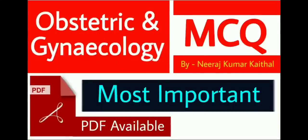Hello friends, welcome to our YouTube channel for Nurses Preparation. I am Neeraj Kumar Kethal. Today we are presenting important MCQs from Obstetric and Gynecology. In this video we have included all the multiple choice questions based on previous year question papers. The questions are regularly repeating in exams and all are very important. You can download the PDF of this video from our Telegram group — its link is available in the description box. So everyone, let's begin.